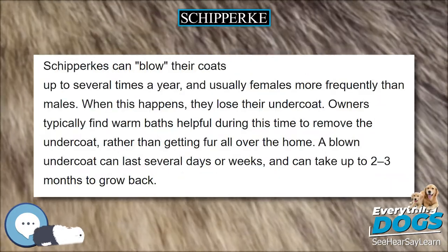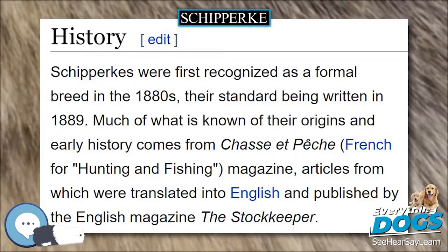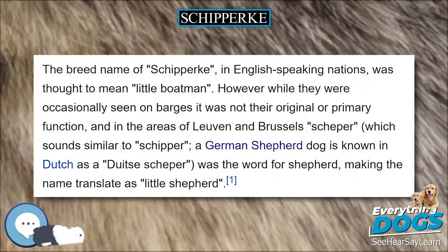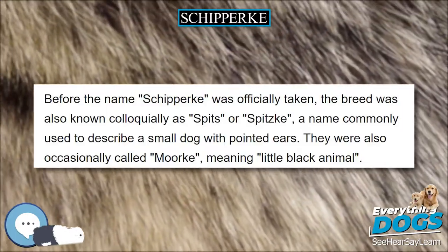Schipperkes require training in a secure fenced-in space in which to run. They are formidable barkers and can be aggressive with other dogs; otherwise they are overall good dogs, and their personality is a matter of how they are raised and who they are around. They often have a high prey drive, focusing on rodents and small animals, and can excel at obedience and agility competitions.